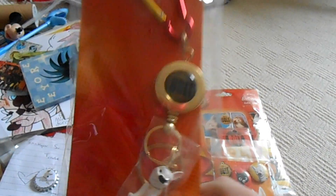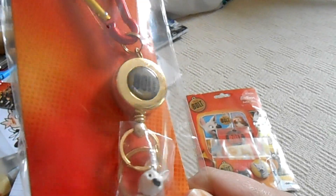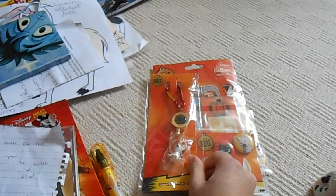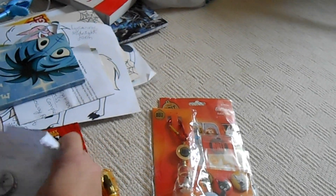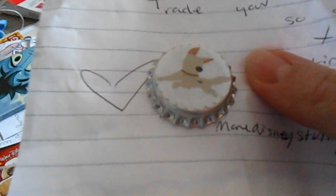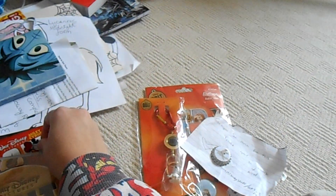The keyring looks so cute and really nice, and it's very rare as well, so I'm keeping it sealed. She also traded me a little red pin badge of Bolt, which is really cute — I still need to take it off the paper.